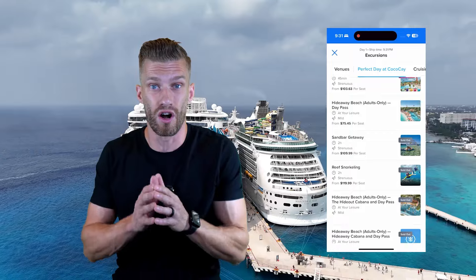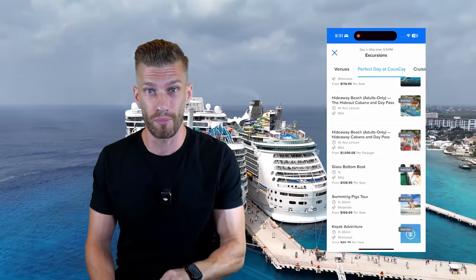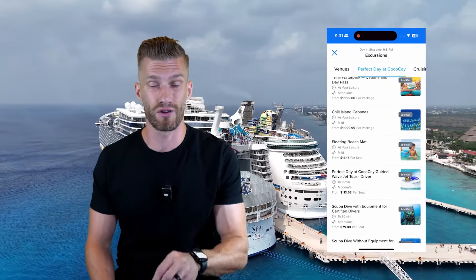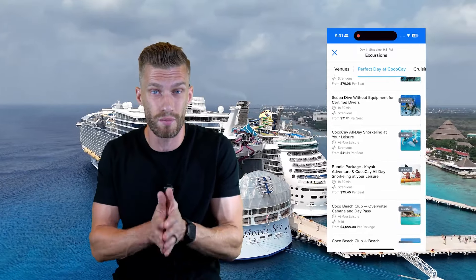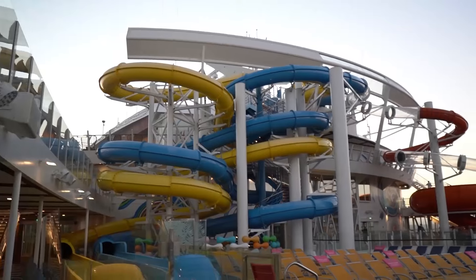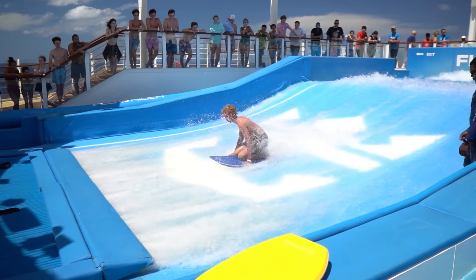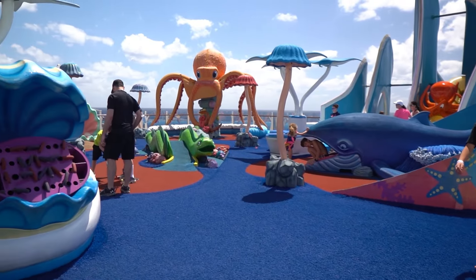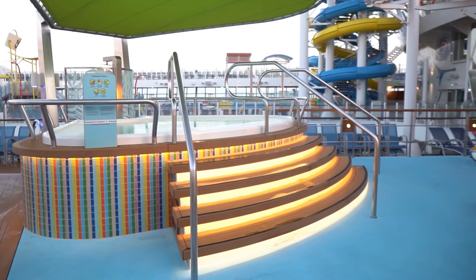Tip number nine: inside the Royal Caribbean app, visit the daily planner early and often. The daily planner gives you all the activities, showtimes, etc. happening on that particular day. It's a great tool to plan out your day and make sure you're not missing anything on that large ship — and those ships are huge, with tons to do at every hour of every day. Use that daily planner inside the app.